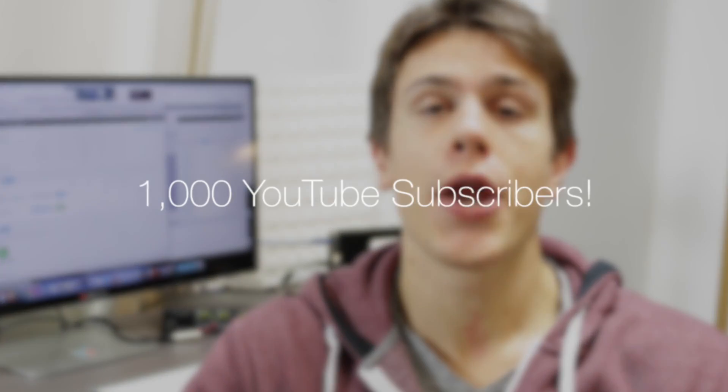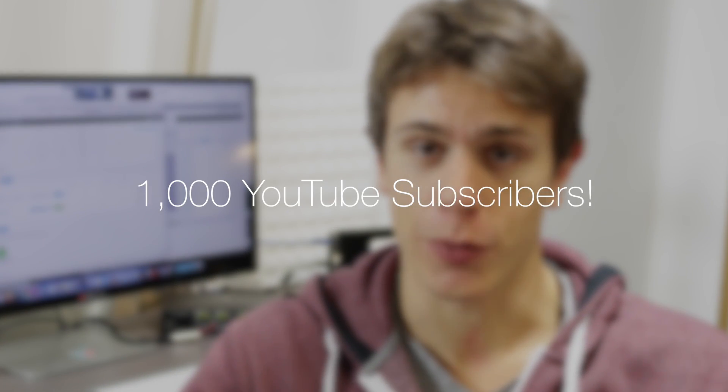Hey and welcome back to another video here on Cloudware's YouTube channel and today I am very very happy to announce that we can celebrate 1,000 subscribers.